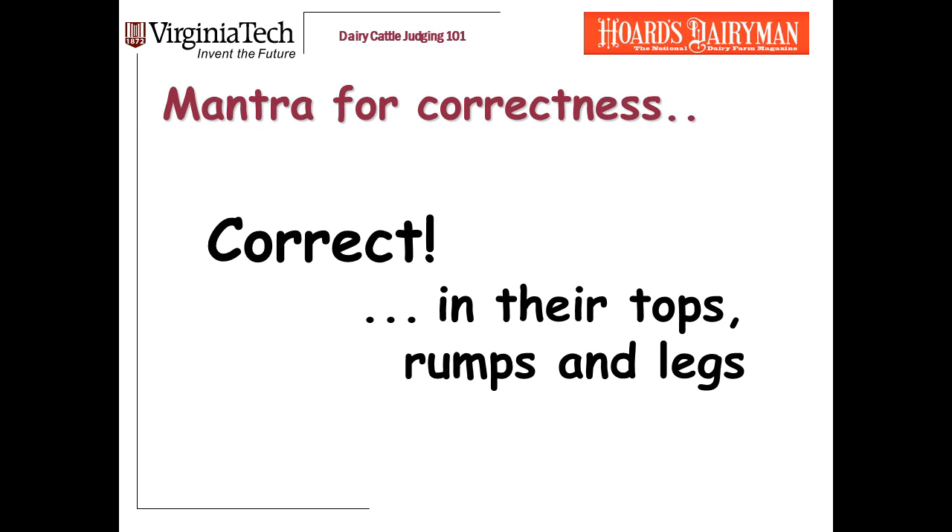Our mantra for correctness is: I'm looking for heifers that are correct in their tops, rumps, and legs.